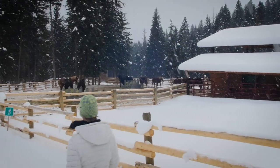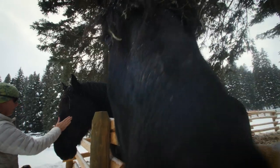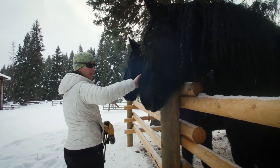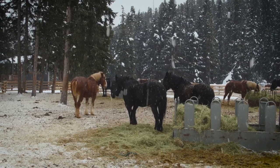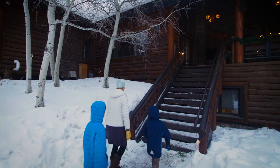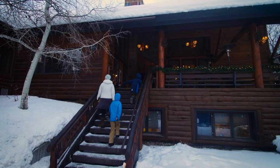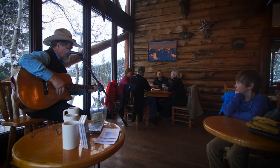Henry and I went snowshoeing that afternoon. Passing the horse corral, we nuzzled and pet the huge draft horses that pull guests to dinner in the North Fork Cabin. The sleigh ride dinner is one of the highlights of a visit to Lone Mountain Ranch, or for some, the only reason. But for us, it was back to the saloon for more drinks and appetizers. Bruce Anfinson sang cowboy and folk songs that made us glad we lived in Montana.